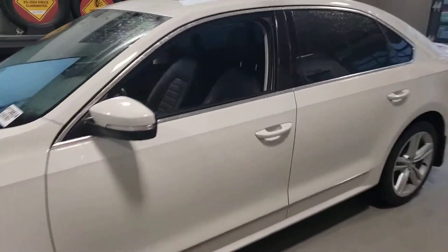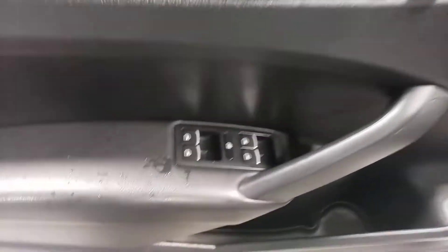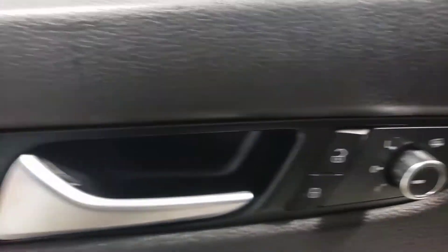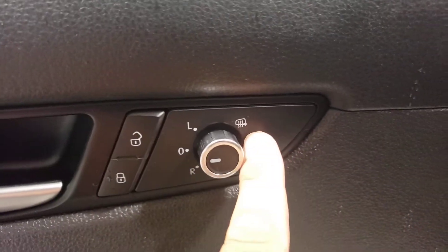Working our way to the driver's side here — power windows, power locks, power mirrors including heated mirrors.